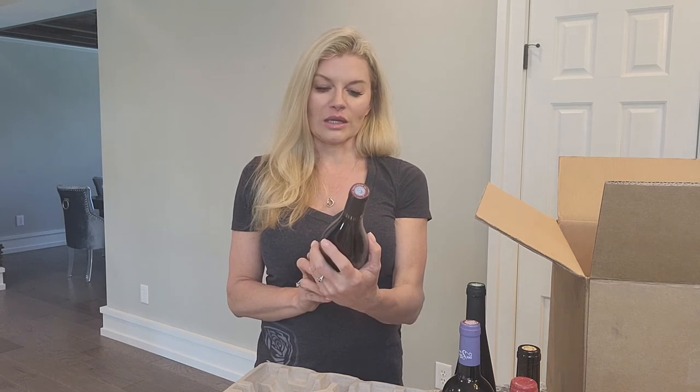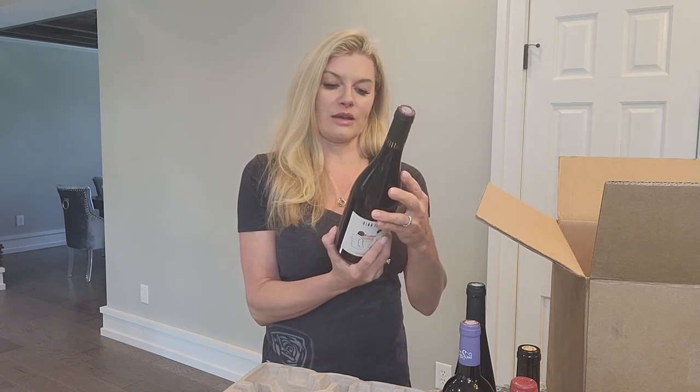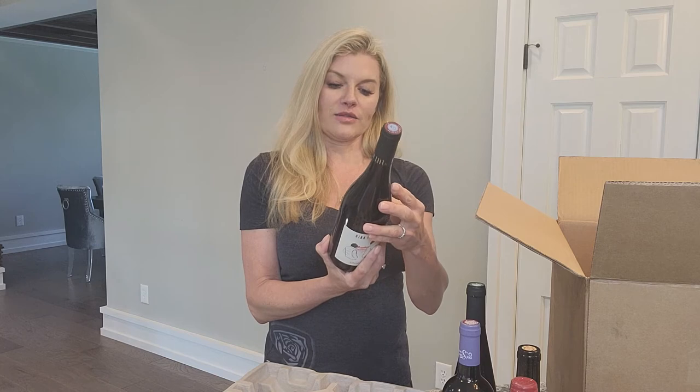And this next one is called Le Fife Noir. I'm thinking French, and it is — it's from Anjou.